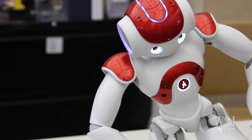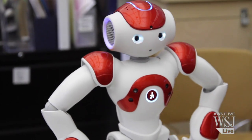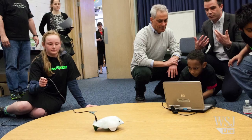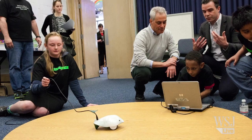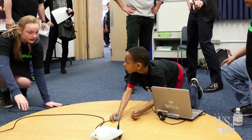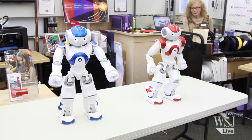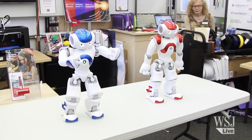The Westport Library is not the only public library with robots. In May, the Chicago Public Library partnered with Google to make 500 Finch robots available to patrons. The smaller Finch robots cost $99 each, compared to nearly $8,000 each for Vincent and Nancy, which were paid for with private funding.